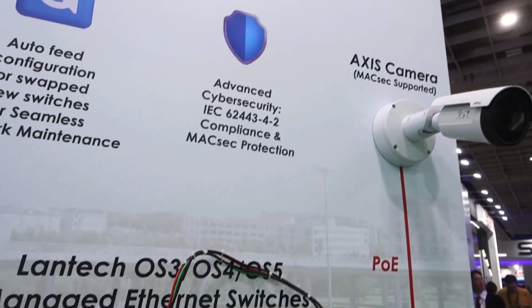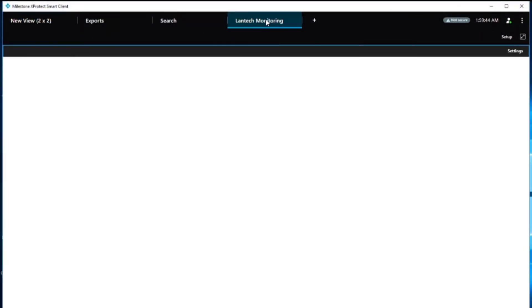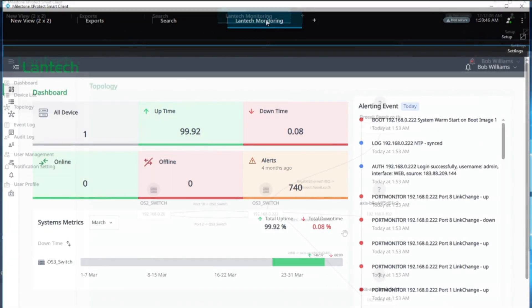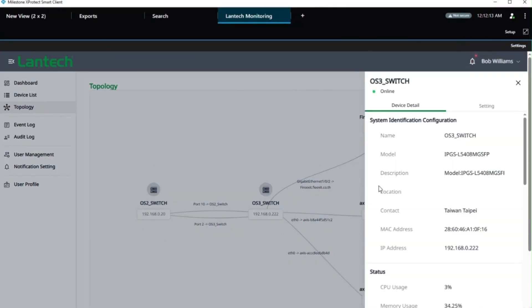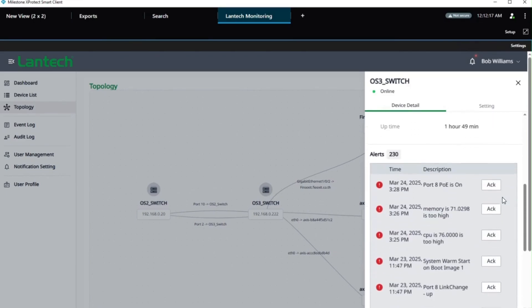At the live demo area, you can also explore our Milestone plugin, which allows effortless monitoring and management of Lantech switches directly within Milestone software, simplifying network operations.